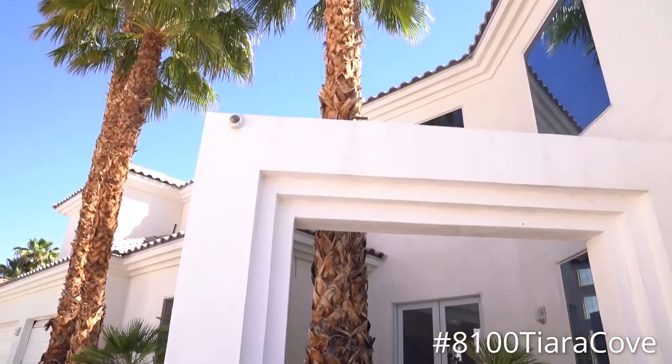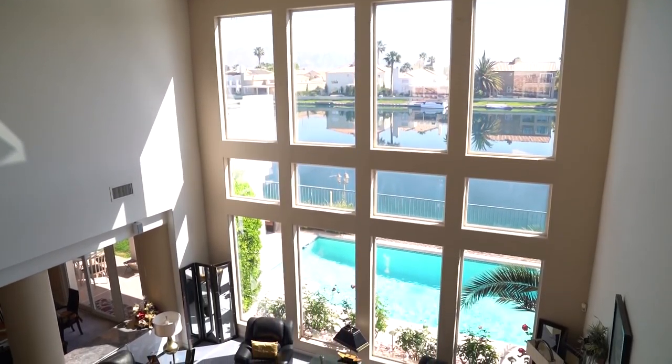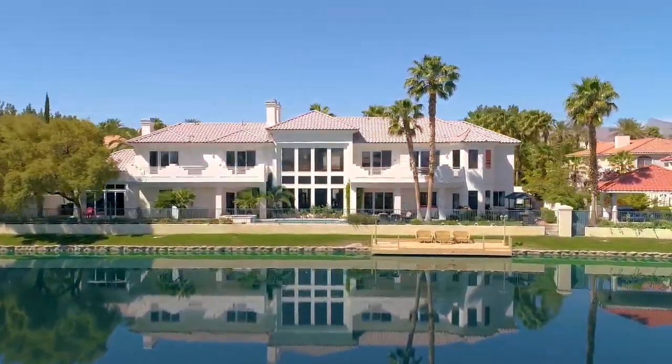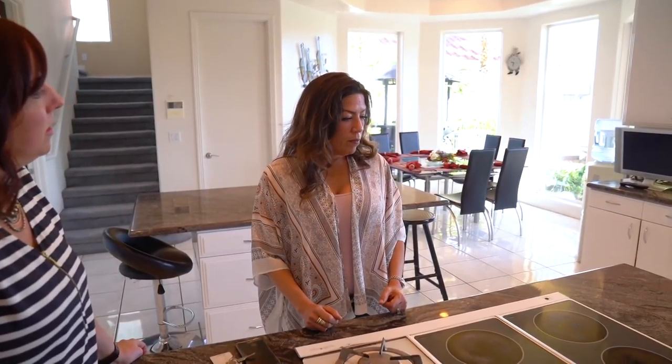We're at our new listing at 8100 Tierra Cove in Desert Shores. The whole team is here to preview the home and get an idea of the special features in order to bring them to our potential buyers. This particular home sits on the water, so I'm looking forward to seeing the view of the lake. We just finished our walkthrough and preview of this beautiful house. The team is still inside taking pictures, doing copy, and getting everything ready to showcase this house the best way possible. I'm excited about this new listing — I know this house will sell really quickly.